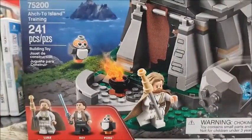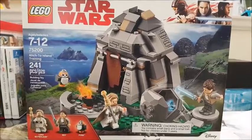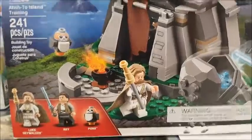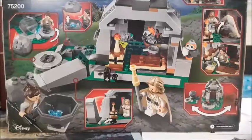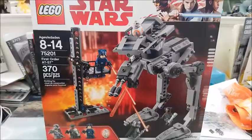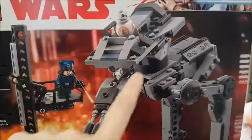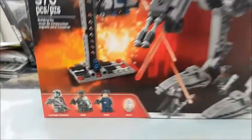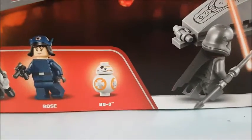I did grab this medium set — this is Ahch-To Island Training, so you get Luke, Rey, and a Porg. This is the last one I got: the First Order AT-ST. A lot of people hate this set because the AT-ST is actually missing the head part, so it's like an incomplete vehicle. But I got this because I wanted the updated Captain Phasma figure and also the BB-8.